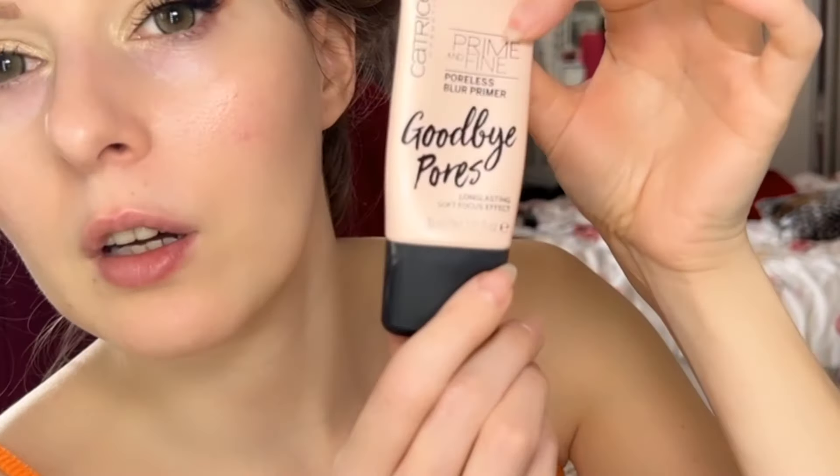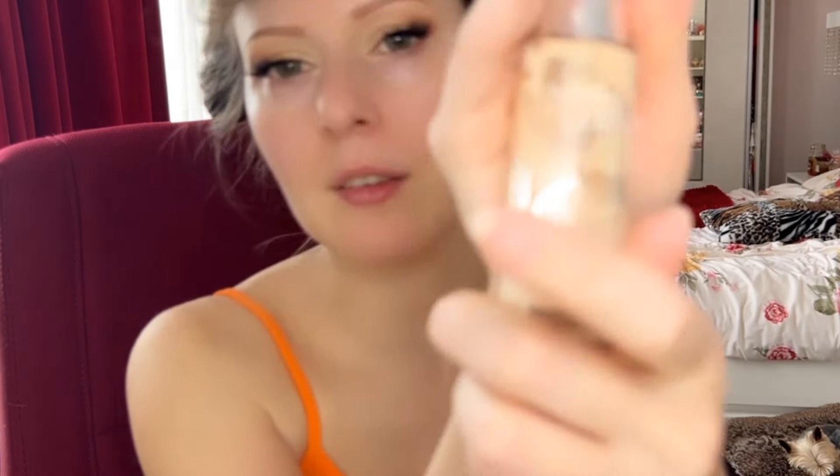Overall, yes, I would definitely repurchase the Catrice eyeshadow palette. Next is the Catrice Goodbye Pores Primer — I've had this for a really long time and I'm going to finish it very soon, there's not much left. It blurs pores; I'm not sure if it makes your makeup last longer, but it definitely blurs pores. I would definitely repurchase this.